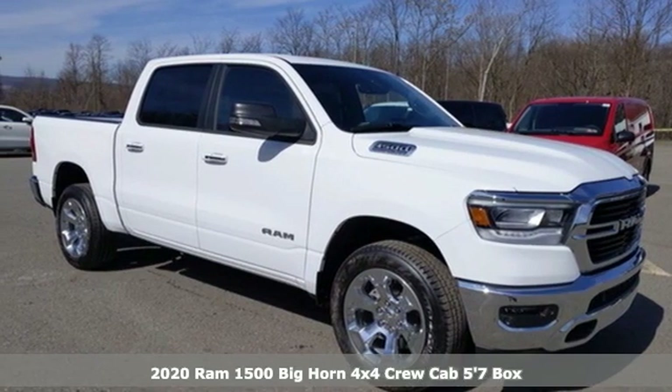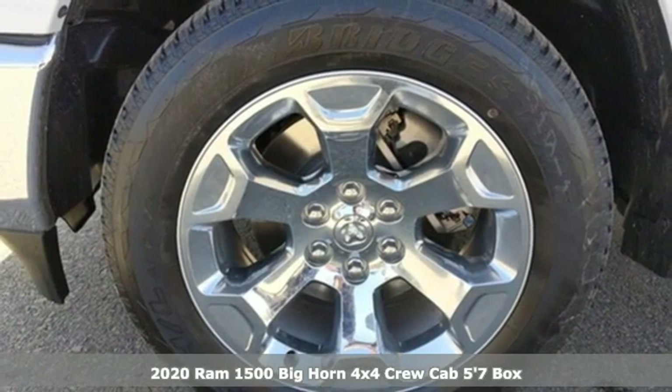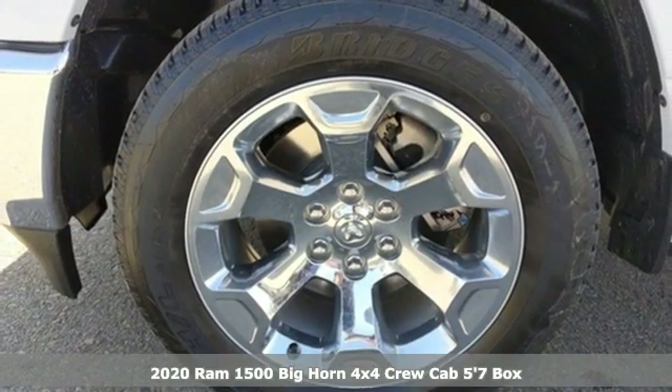Here's a new 2020 Ram 1500. Engineered to get things done. Engineered to be a Ram.